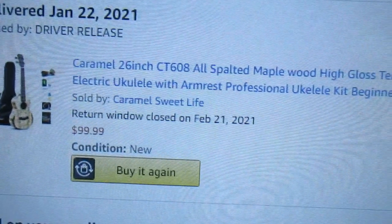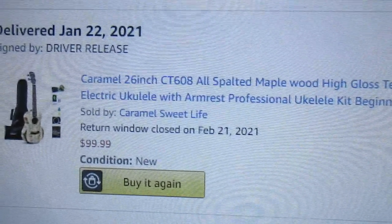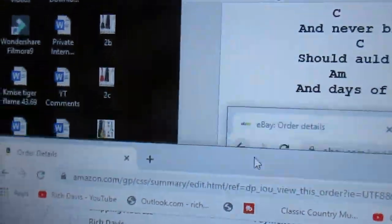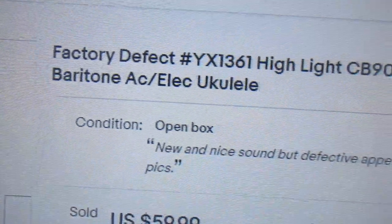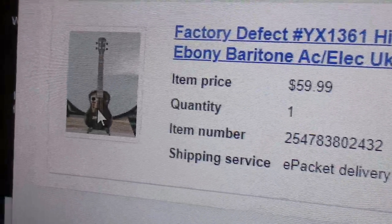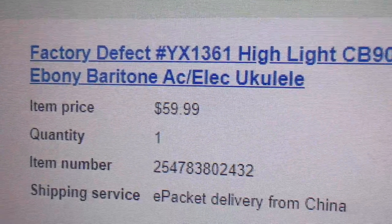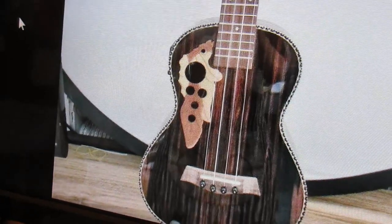So this spalted maple tenor was $99.99 — I think that's a great deal, especially if it had come with electronics. But this next deal, back in November — wow. This is the one. This glossy ebony baritone was $59.99 — what a deal! The reason it was so cheap was because they made some kind of experiment with the headstock, and sold the ukulele cheap. What a deal.